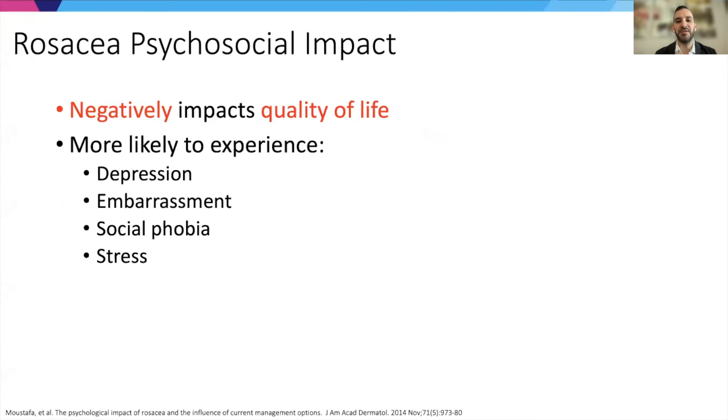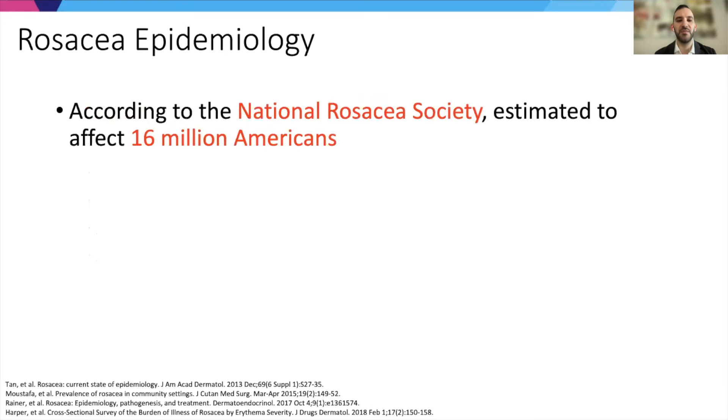Rosacea has a very significant negative psychosocial impact affecting quality of life. Patients with rosacea are more likely to experience depression, embarrassment, social phobia, and stress. This is very common, and I want to emphasize this because we need to develop treatments for rosacea for the large number of patients suffering from this condition.